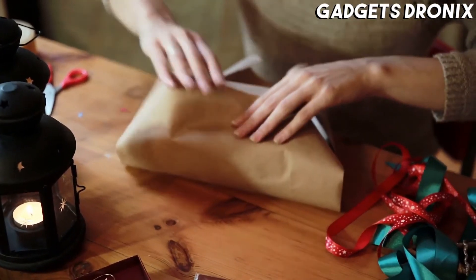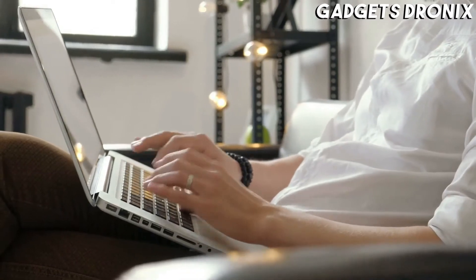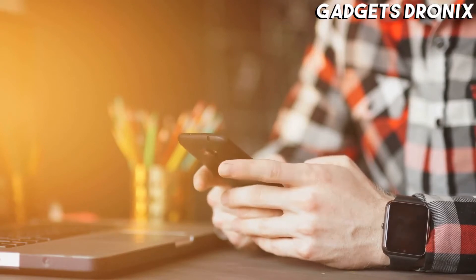Hello guys, in today's video we're going to check out the best work from home gifts. I made this list based on my personal opinion and am trying to list them based on their price, quality, durability, and more.